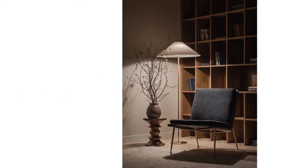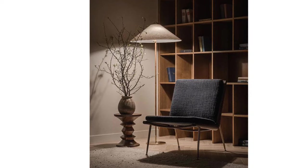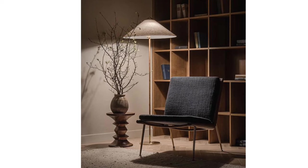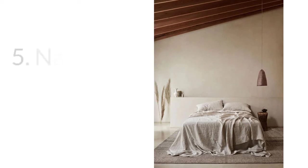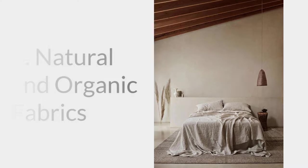Number four: energy-efficient lighting. Consider installing dimmer switches to further control energy consumption. Not only does this make your home more sustainable, but it also improves the ambience of your space. Number five: natural and organic fabrics. Use organic cotton, hemp, or linen for curtains, upholstery, and bedding. These materials are better for the environment and often more breathable.